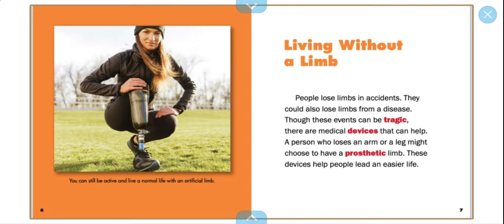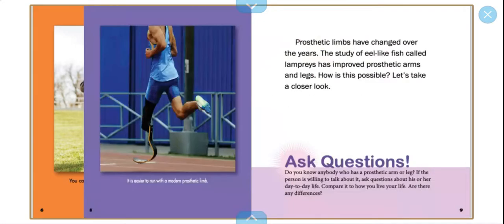Living without a limb. People lose limbs in accidents. They could also lose limbs from a disease. Though these events can be tragic, there are medical devices that can help. A person who loses an arm or a leg might choose to have a prosthetic limb. These devices help people lead an easier life. You can still be active and live a normal life with an artificial limb.